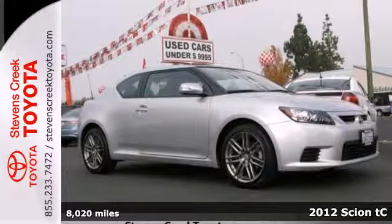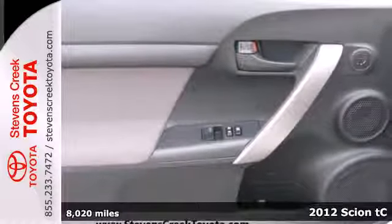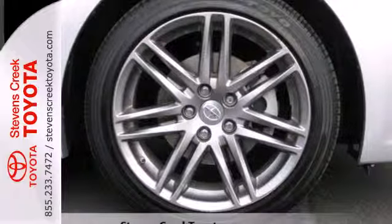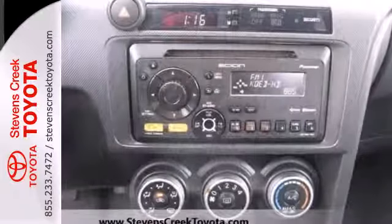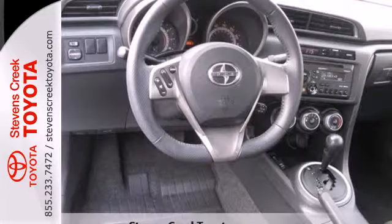Here's a 2012 Scion TC. This coupe comes standard with turn signal mirrors, a power moonroof, cruise control, keyless entry, and a tire pressure monitor. This versatile and value-packed TC also comes with the added peace of mind of anti-lock brakes and multiple airbags.